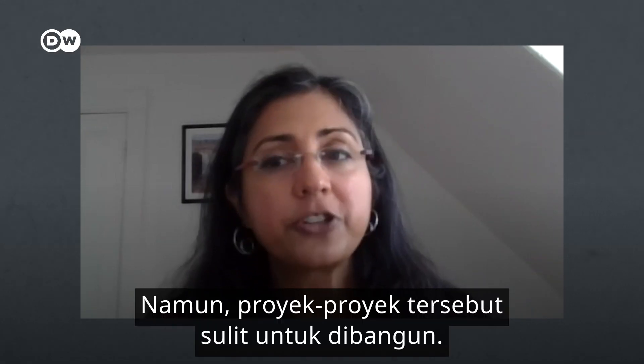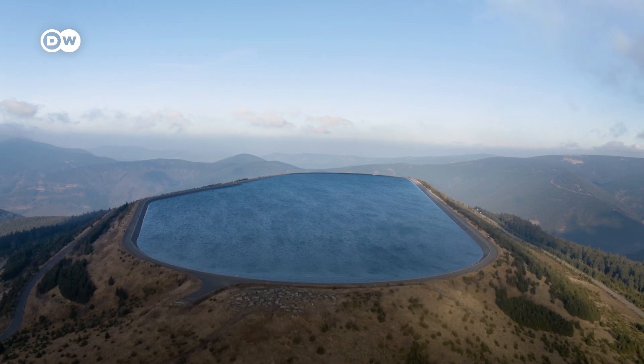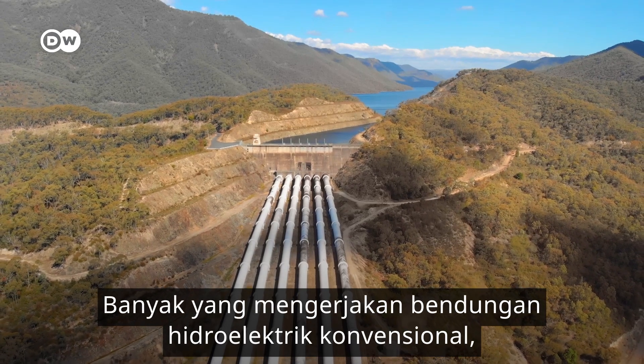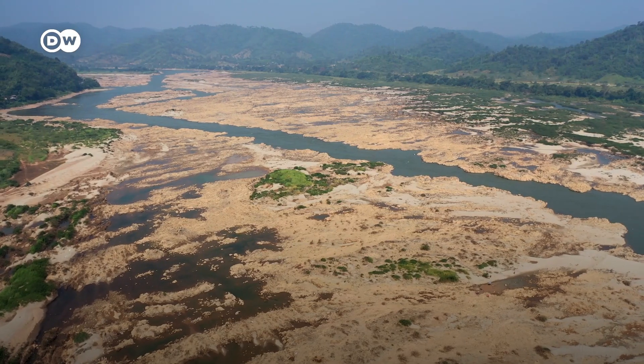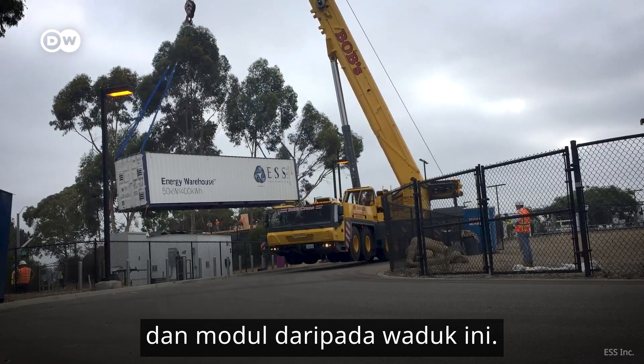However, those projects are hard to build. These reservoirs take up massive amounts of space, and you need exactly the right geography — two lakes and a hill. A lot of them also work with conventional hydroelectric dams, which require a lot of upfront capital and disrupt habitat. Storing renewable energy is going to need a lot more flexibility and modularity than these reservoirs.